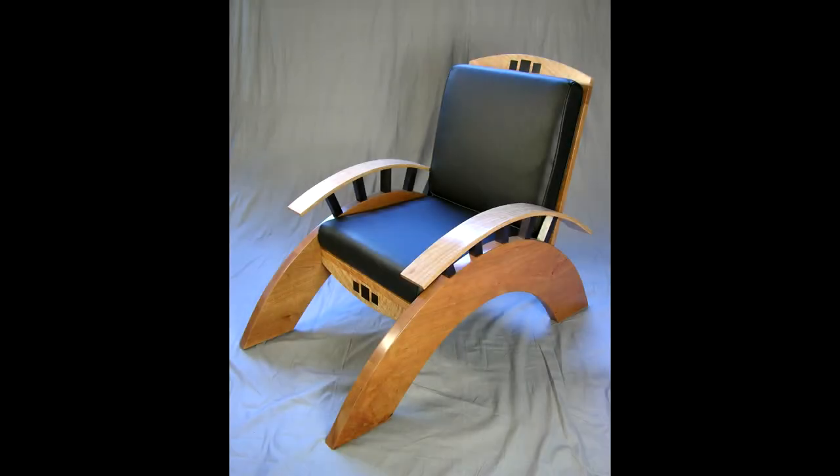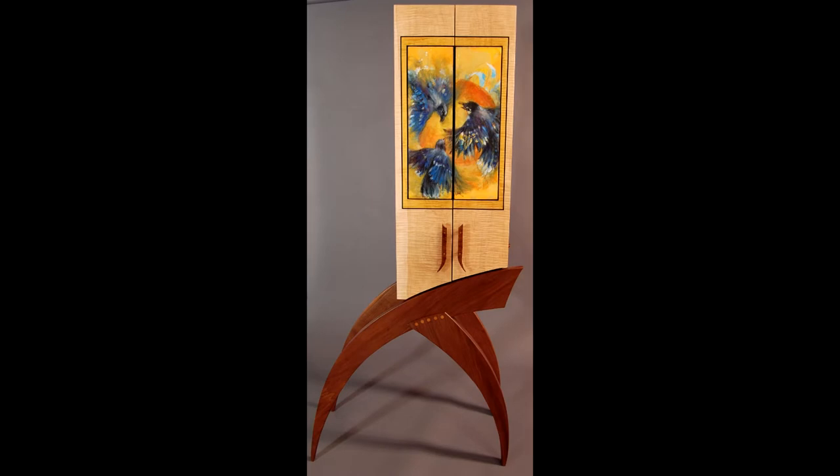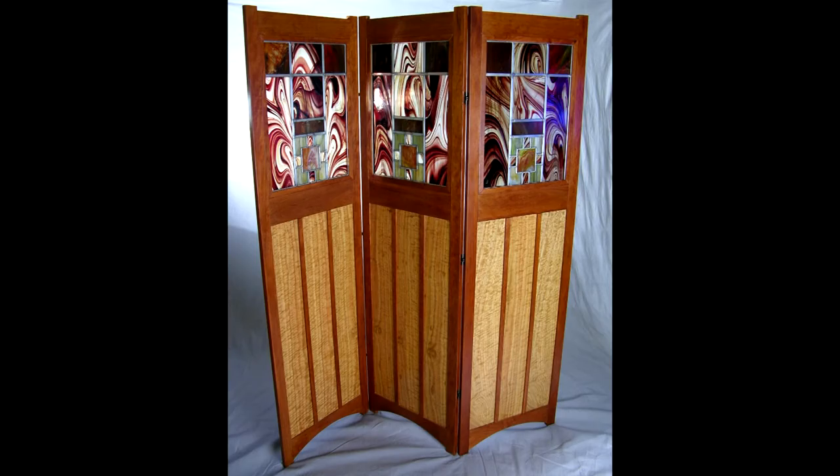What if a chair didn't look like a chair? Today's guest designs and creates studio furniture, reimagining wood furnishings in a way that marries art and function. Starting with natural forms and adding unexpected twists, he creates striking and unique pieces for the home. On this edition of Art Now, we'll look at the work of Thomas Skaggs.